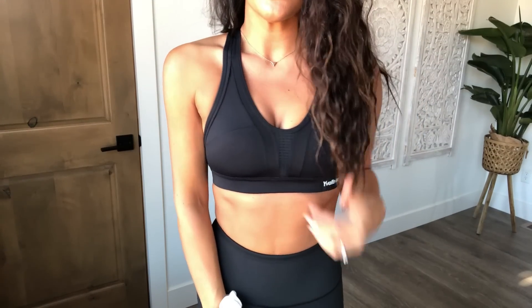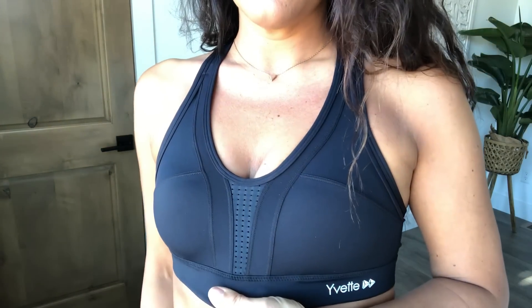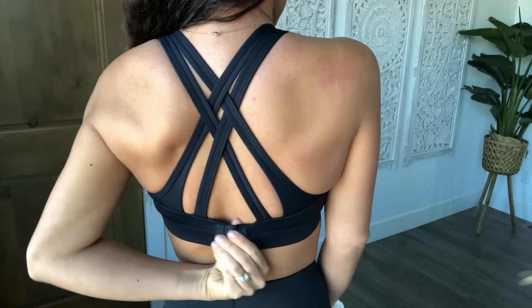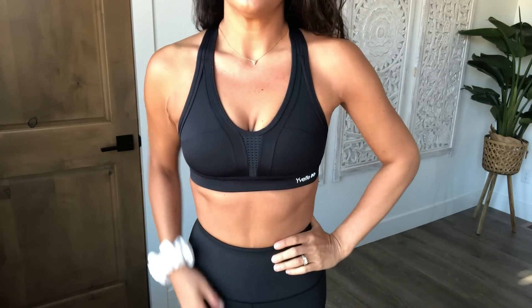Now I am wearing the Power Back High Impact Sports Bra and again it is super supportive. It has all this pretty detail here in the front and I love this gorgeous crisscross pattern here in the back. It also has the adjustable bra strap which I love, and it comes in sizes small through 5XL and in five different colors. I love that their bras are so flattering but also super functional.